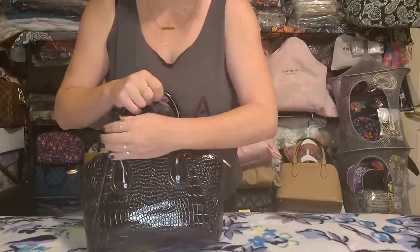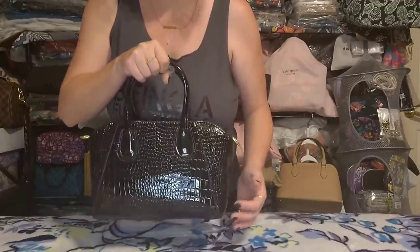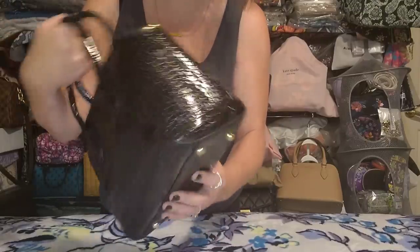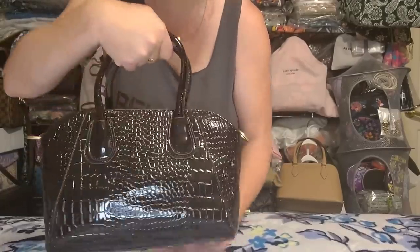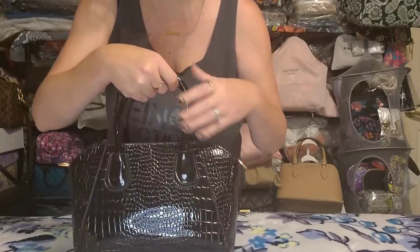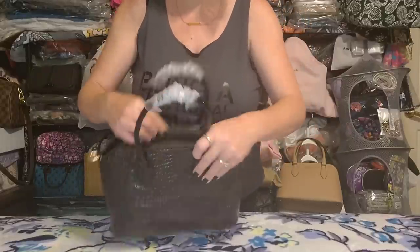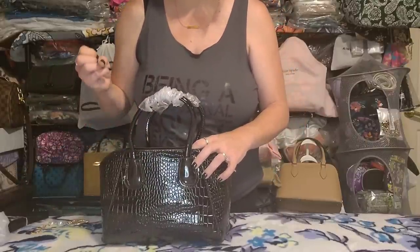The straps got a little pushed around and deformed from shipping, but they'll straighten out. It's a mock croc in a kind of patent faux-patent leather finish with gold hardware. Overall the quality looks really good — it has feet on the bottom, the stitching is beautiful. They even got the shorter fixed handles connected the right way without putting extra hardware on them. You can carry it crook-of-the-arm, top handle, or use the adjustable removable strap. It has a top zip closure.